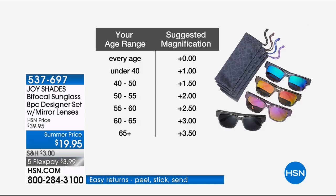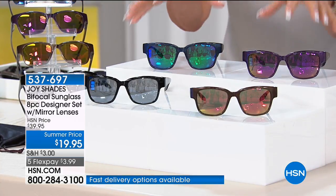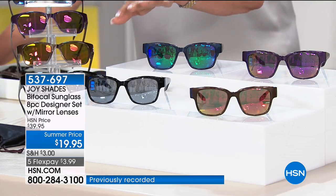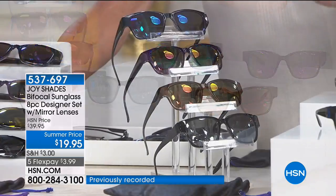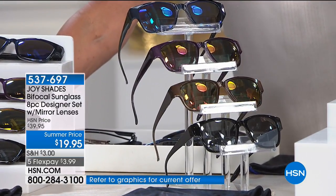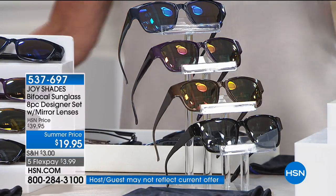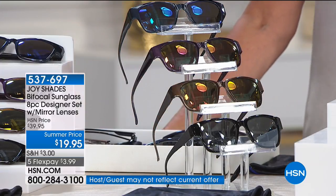I know these are going fast, but you can't get these anywhere else. They have earned the Good Housekeeping Seal. Can we see the frames? You're getting a navy, a purple, a bronze, and a black frame — they're really gorgeous, with a glisten to them. What does it translate to — under $5 a pair? This is better than a Today's Special. This is the only showing. They look beautiful on every face shape. You're looking at $6.65 — you couldn't go to the corner drugstore and get these at $6.65. You can't even get one pair of bifocal sunglasses there.